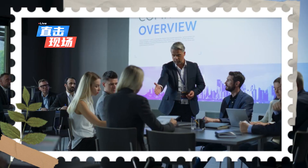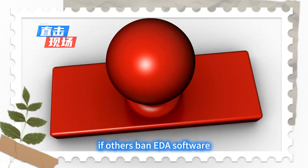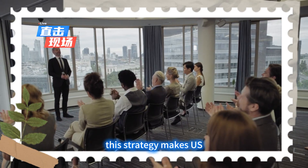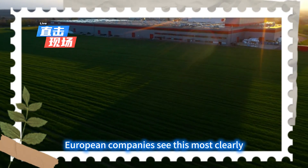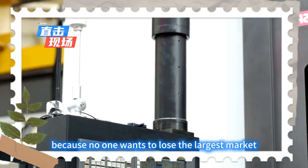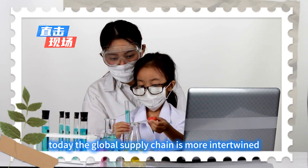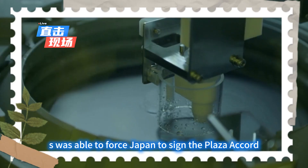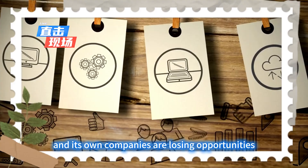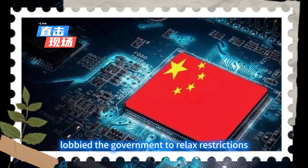Huawei's comeback forged a new path of asymmetric breakthrough. If others block high-end lithography machines, they will focus on innovating with mature processes. If others ban EDA software, they will develop their own alternative tools. This strategy makes US sanctions increasingly ineffective — like punching cotton, using force in the wrong way. ASML outwardly complies with the ban while its sales to China soar, because no one wants to lose the largest market in the world. This is different from the US suppression of Japan's semiconductor industry in the 1980s. Today, the global supply chain is more intertwined, and the scale of the Chinese market is much larger. The US was able to force Japan to sign the Plaza Accord back then, but now it finds it can't choke off China, and its own companies are losing opportunities. In the same month the Huawei Mate 60 Pro was released, the US Semiconductor Industry Association lobbied the government to relax restrictions, because if the bans continue, American companies could lose their competitiveness entirely.